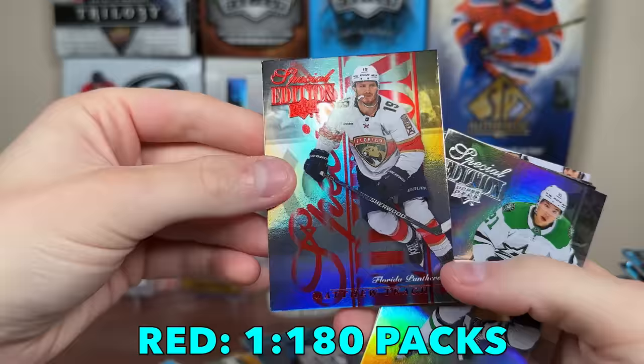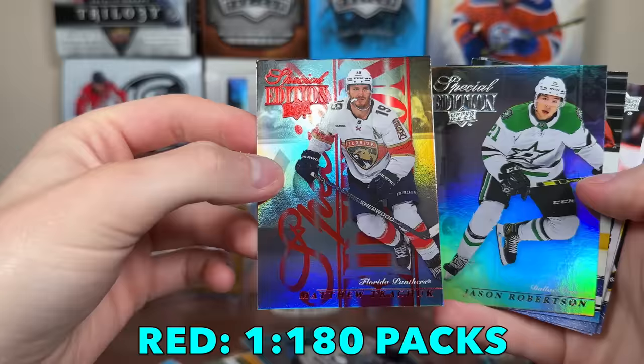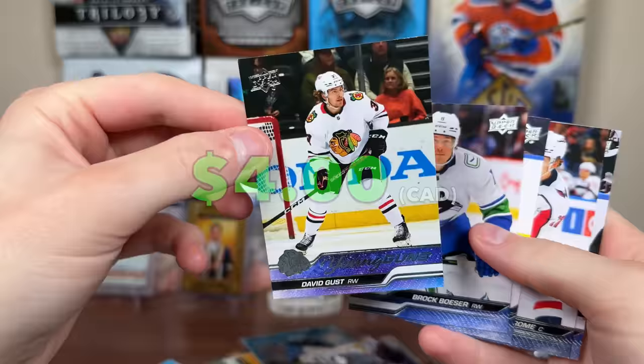We have Matthew Kachuk Special Edition — that one's definitely a red one there. Jason Robertson, and we got a Young Guns behind there — David Gust with Outburst Red to-25. If only that were a bigger name like Luke Hughes. There's David Gust base Young Guns.